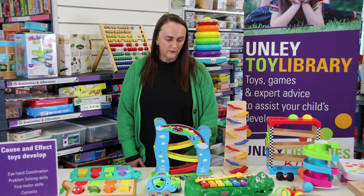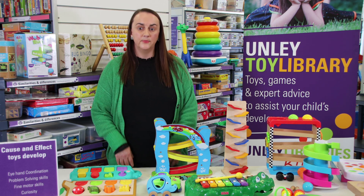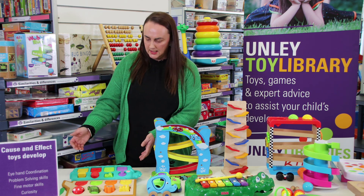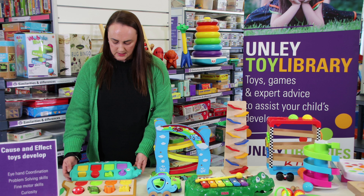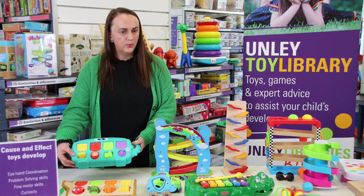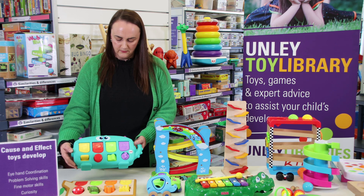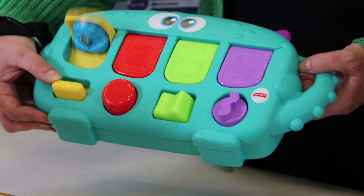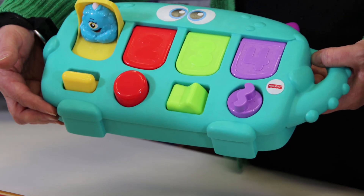I have a range of toys here from the collection that will help with the cause and effect skill. The first one is these pop up activity boards, where we have a range of buttons that you either twist, pull, or push, which causes a window to open. For example, on this monster pop up we have a yellow push down button — it causes the monster to pop up.